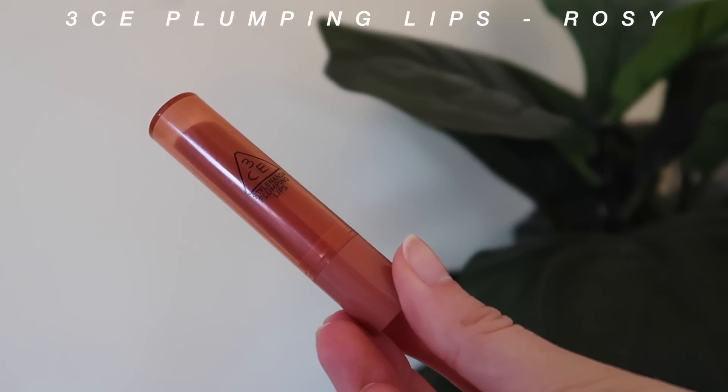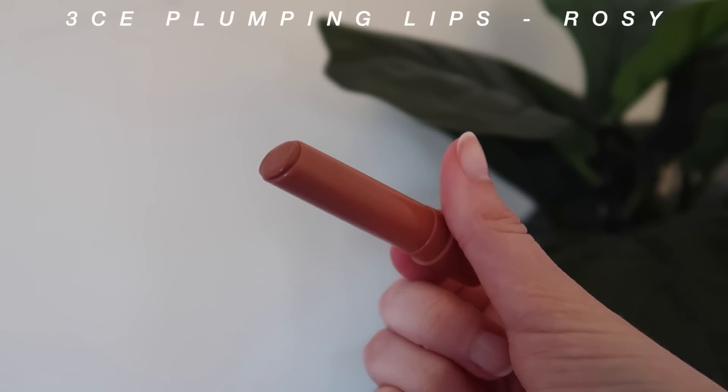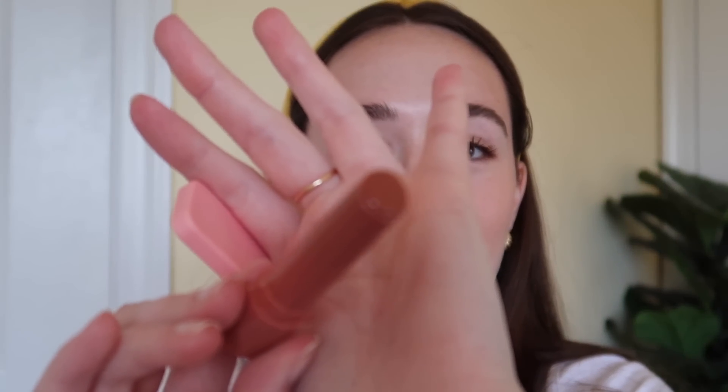We're going to start with the 3CE Plumping Lips in the shade Rosie. One of you suggested I try this. It looks kind of peachy but I think it's more of a rosy color. Honestly it's like a lip balm kind of tube. I kind of want to be surprised, so maybe I'll put it on and then read about it after. I'm going to try this product. Oh my god, I already love this. It doesn't look like it would be a plumping product — it just looks like a little tinted chapstick — but my lips are tingling. I can feel it tingling a little bit, so I'm going to wait a minute and see if there's a difference.